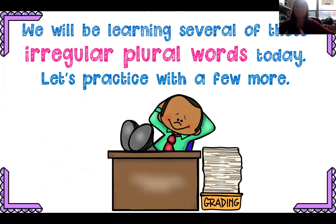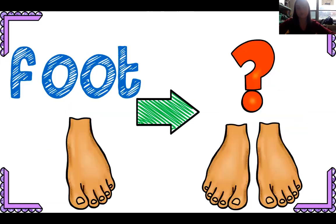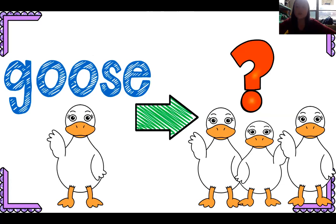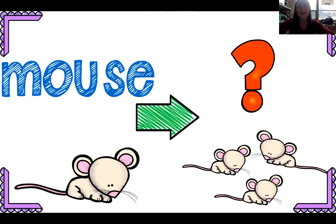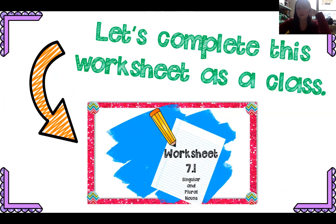We'll be learning more of these irregular words today. If I had one man, I wouldn't say I have two mans — I'd say men. Foot: I have one foot, I have two feet — it doesn't follow the normal rules. Goose: I saw one goose at Onondaga Lake Park; I saw eight geese at Onondaga Lake Park. I have one mouse; I see seven mice. These are all irregular — just ones we're going to need to remember.